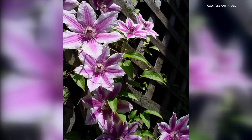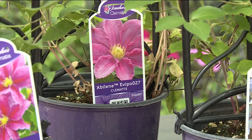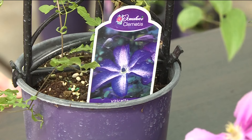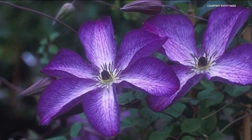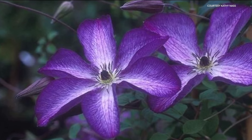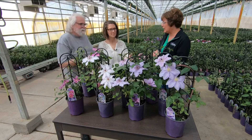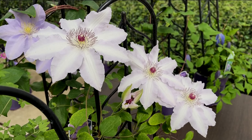Nellie Mosher is an old variety that can be in the shade — that's great. Among the newer varieties, Abilene is a beautiful pink. People always say they're always such light colors, but we do have some darker varieties: Viticella Venosa is purple and white — that one is awesome. It blooms a little later but will bloom until frost.